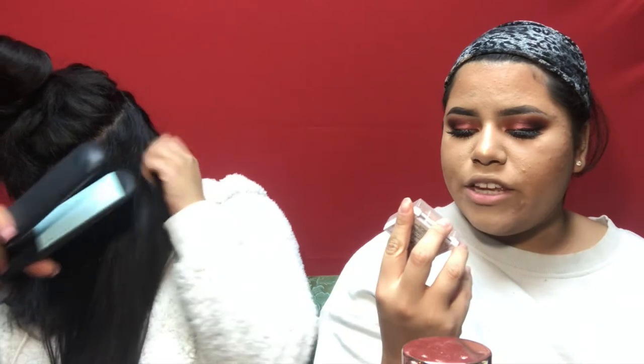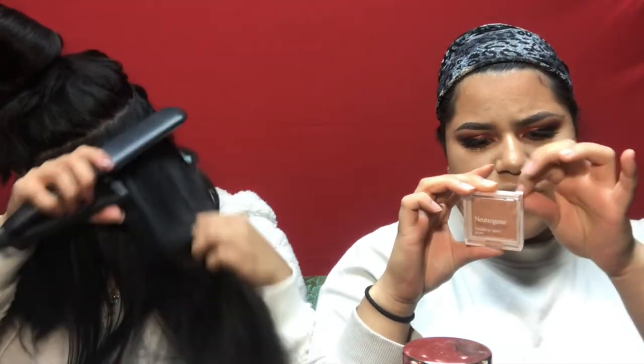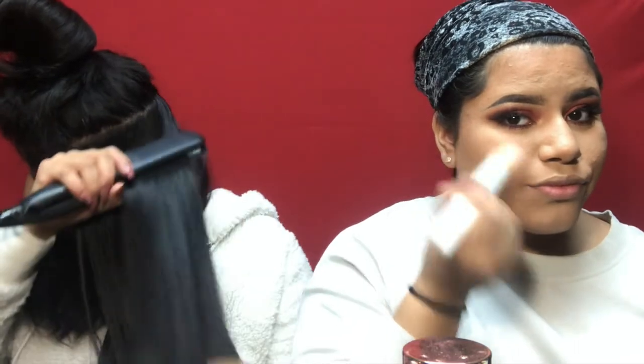I'm using the Neutrogena healthy skin blush in color 40 bronze.